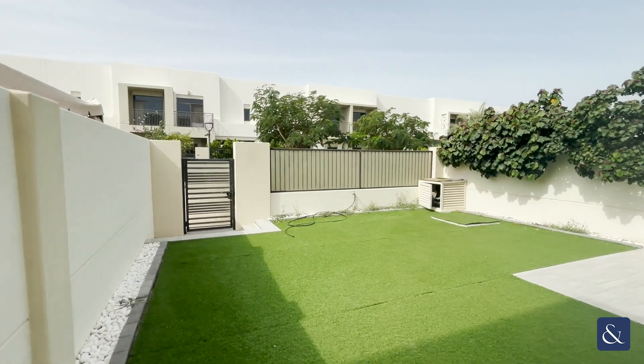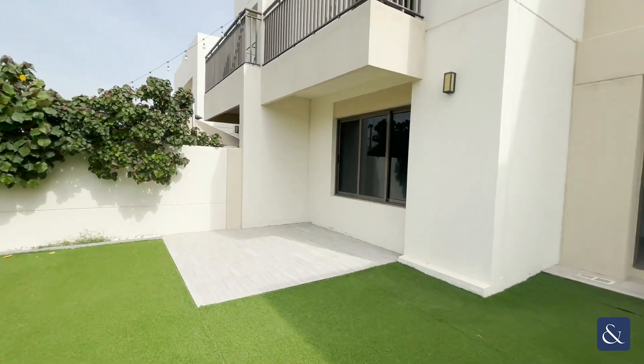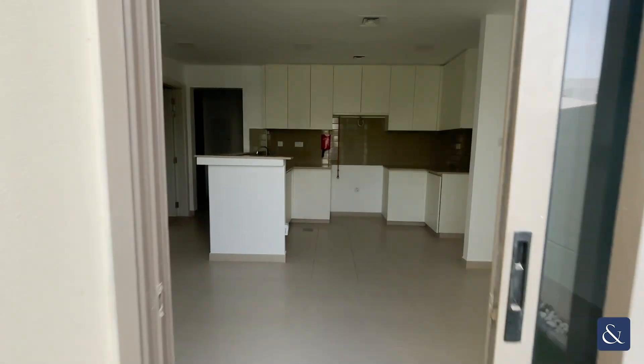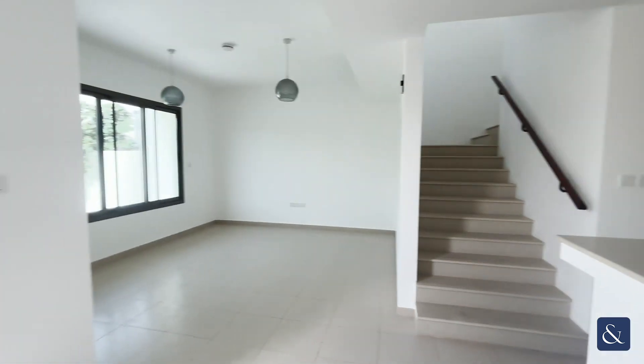Hi guys, it's Josh from Allsop and Allsop and today we're in Knorr Townhouses and this is our three bed plus maids. Walking on in, we have our kitchen area, followed by our living area.